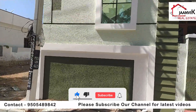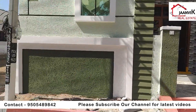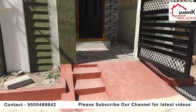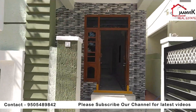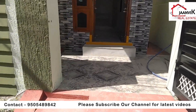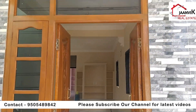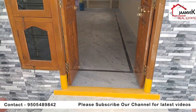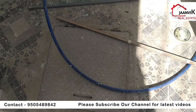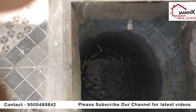This is a 120 square yards east-facing house with 100% original title deed. Please subscribe to the channel and click the bell icon for daily updates on different plots and flats. The property has a water sump with a municipal water connection already in place.